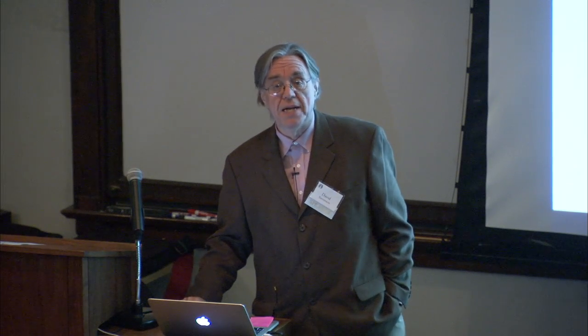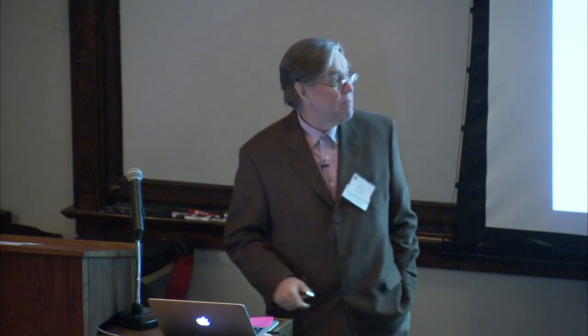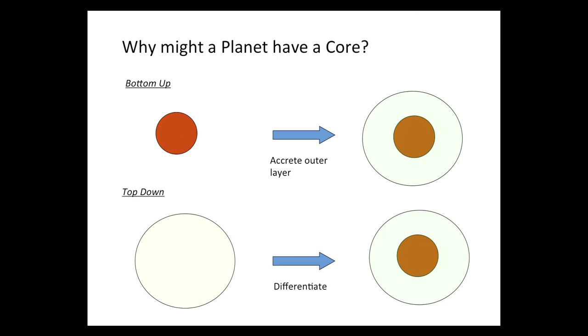I'm going to spend a few minutes explaining to you the importance of cores in planets. There are two ways that you can imagine a planet developing a core. One way is bottom-up: you build the planet in the form you now find it, so you build something at the center and then put stuff on top. Another possibility is top-down, which means you just throw everything together as a mess, let it sit there and cook, and the heavy stuff settles out to the center — in other words, it differentiates.